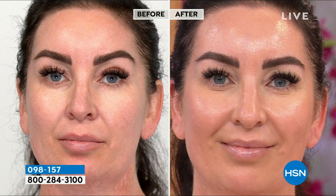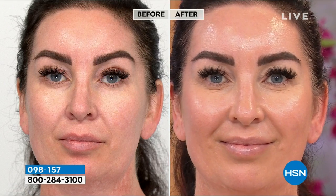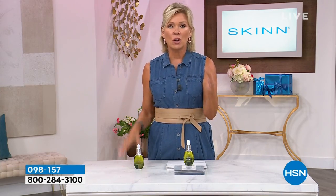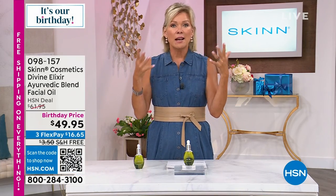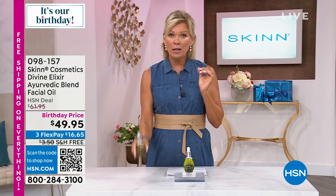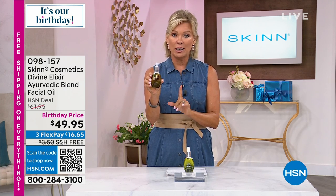Host Callie had a facial about two weeks ago and her skin was showing the after effects of her medical leave. This product is exactly what calms your skin down. 580 units left at the birthday special price — normally about $62 a bottle, today it's $49.95 with free shipping.